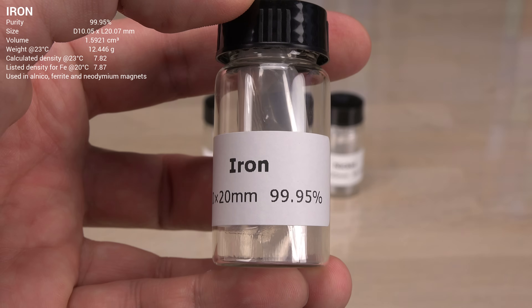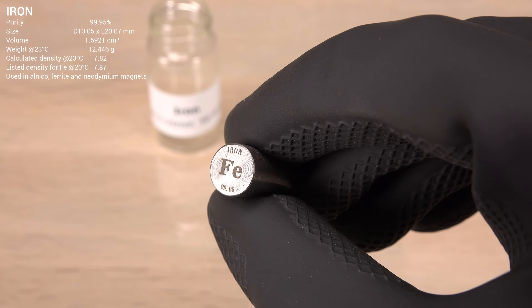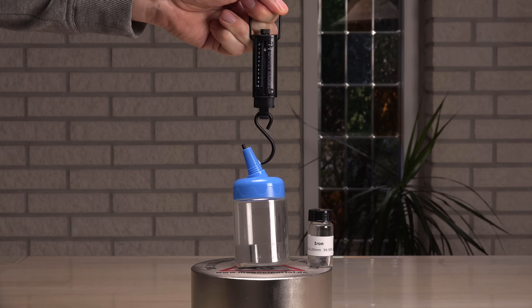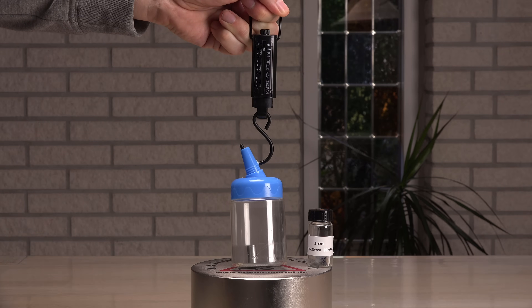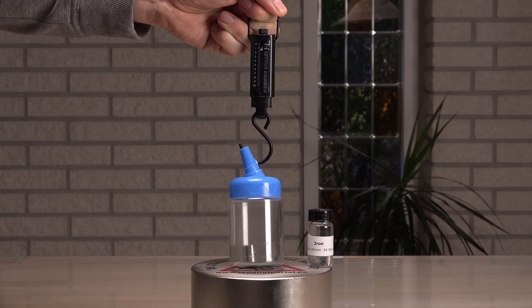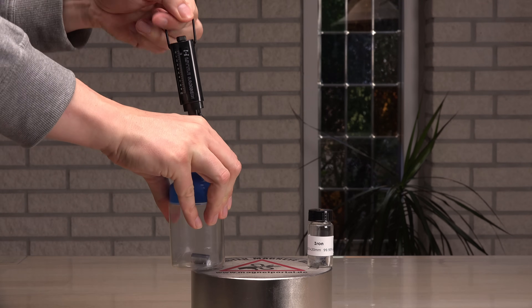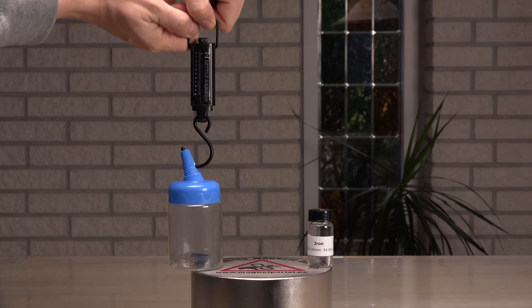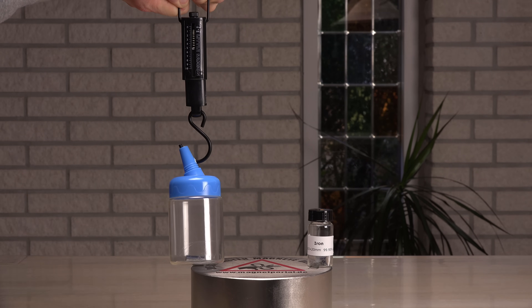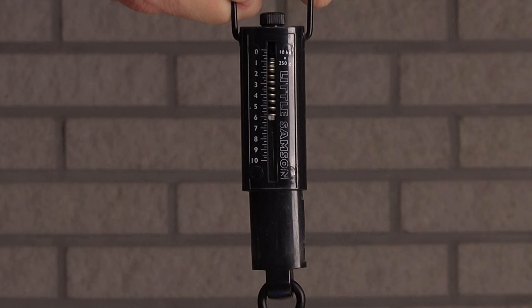Now let's switch to my favorite contender, iron. This element is the main part of neodymium magnets — the strongest permanent magnets we know of — and is also used in ferrite and alnico magnets. It should perform well. Almost 2 kg on the center, and at the edge, 6.3 kg — very impressive for a small 12 g sample.